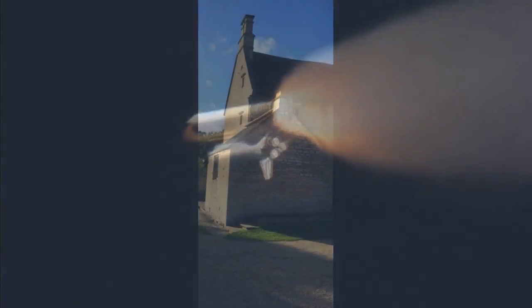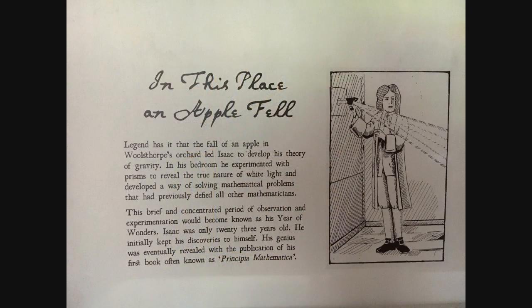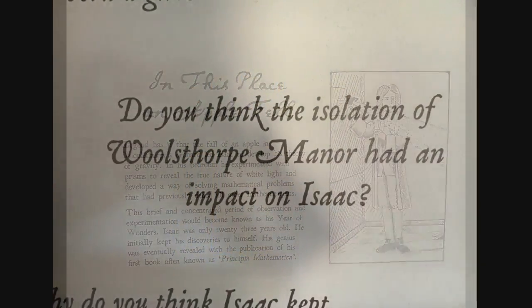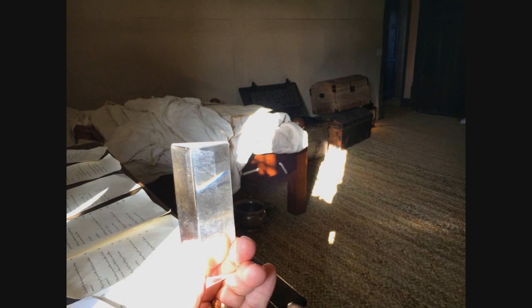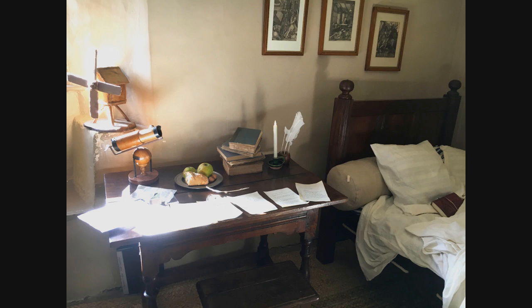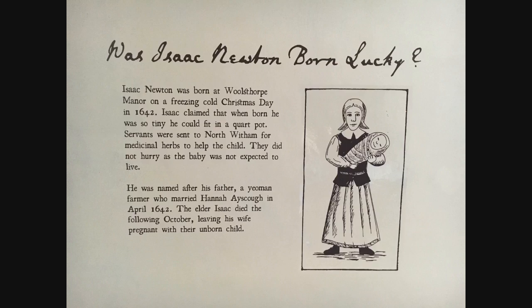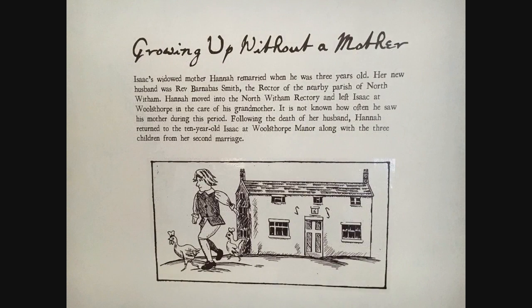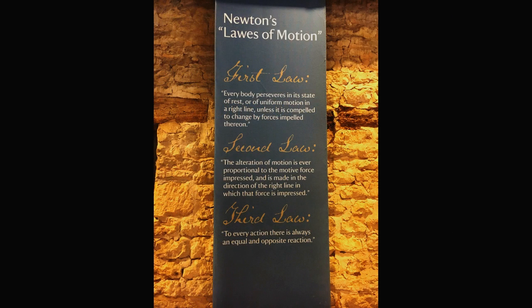And it all started right here by Isaac Newton. That year of wonderment also led him to do amazing work on light and using prisms to split the light. In fact, that bedroom right there is where he worked all that out. So, from very humble beginnings in this farmhouse is where Isaac Newton was born and came back to make significant discoveries about the world we live in.